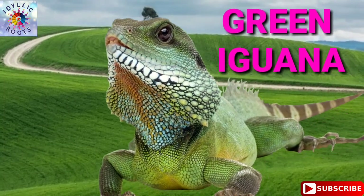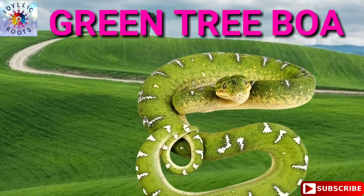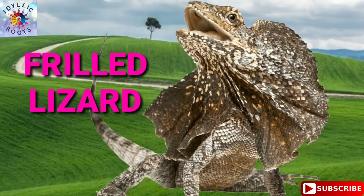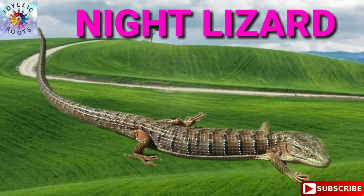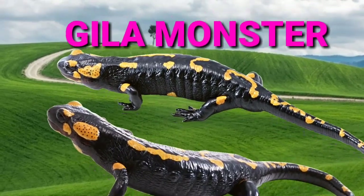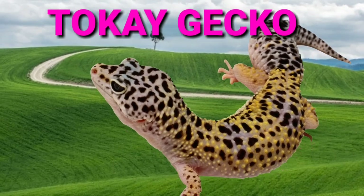Green Iguana. Green Tree Boa. Frilled Lizard. Night Lizard. Gila Monster. Tokay Gecko.